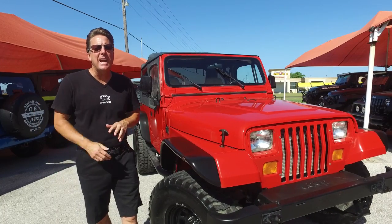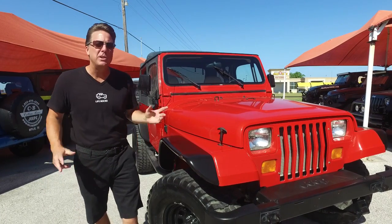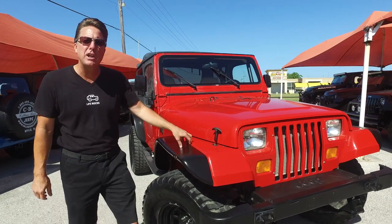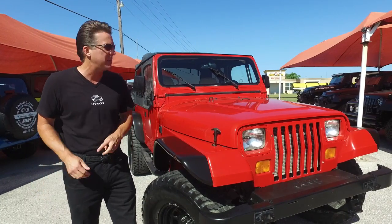Today we've got a red 1989 YJ Wrangler. The reason we're showing it to you is we rarely see good YJs anymore. It's a rust-free Jeep, sold in New Mexico then transferred to Texas.